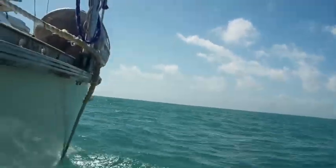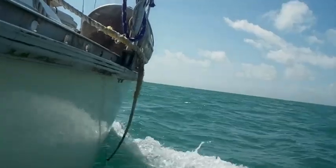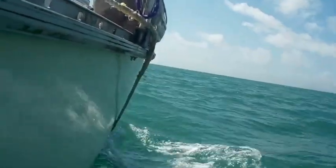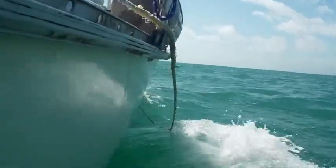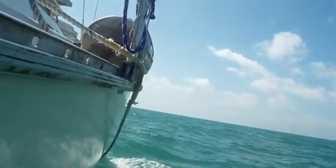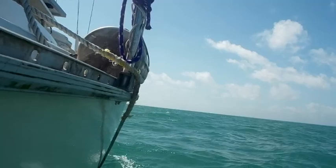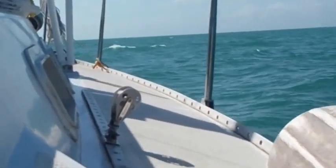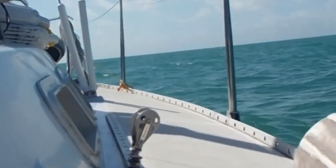I managed to get all the way across Biscayne Bay in 25-knot winds — waves were about three feet. Pretty rough ride, wouldn't you say? I made it all the way to Key Largo today and I'm anchored up.